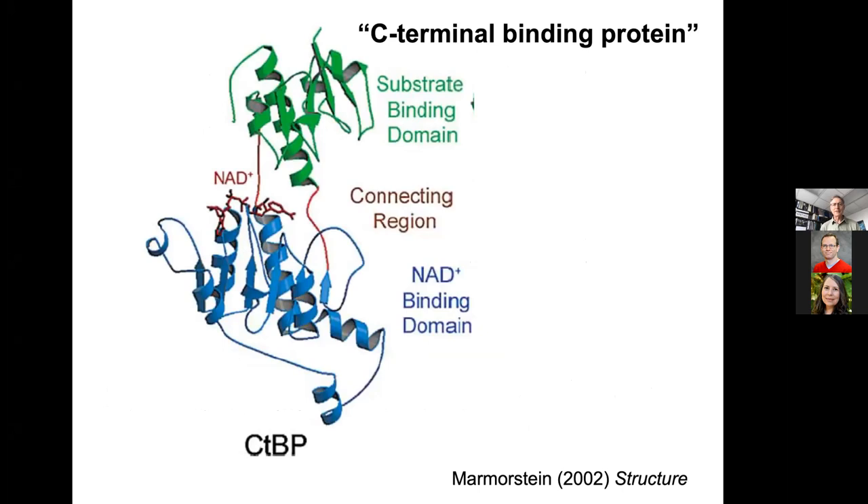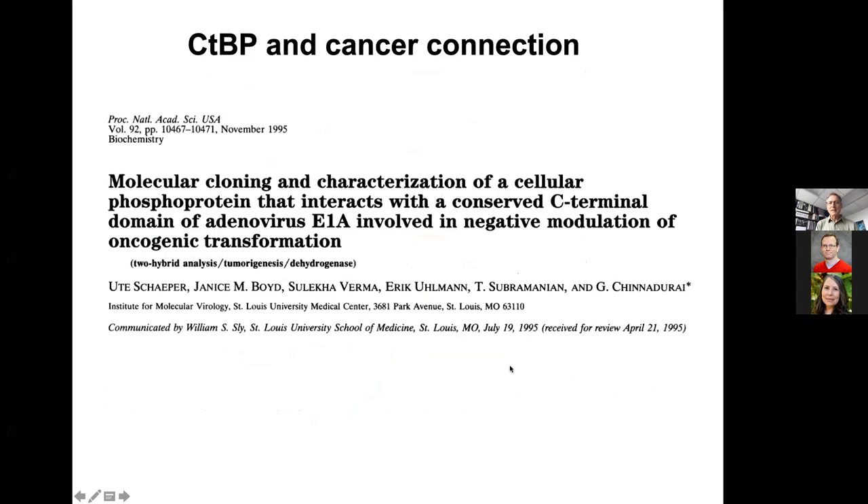CTBP is a protein found in bilaterians — higher animals. It's an abbreviation for C-terminal binding protein, and this protein is involved in gene transcription as a co-repressor. The protein has the ability to bind to NAD or NADH and to a variety of other substrates. CTBP was originally identified through a cancer connection by the Chinnadurai lab at St. Louis University. They found a cellular protein, which they dubbed C-terminal binding protein because it bound to the C-terminus of a viral oncoprotein E1A.